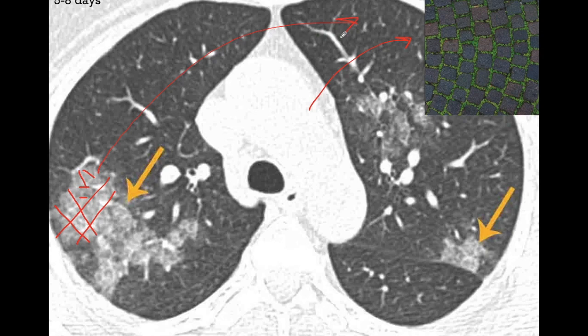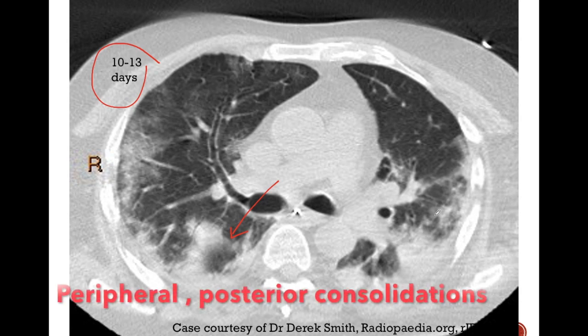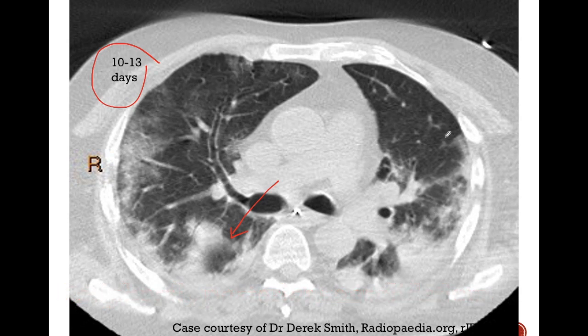These crazy paving opacities are usually seen in 5–8 days. In 10–13 days of infection, the opacities are predominantly consolidations which are also peripheral, patchy, bilateral and located in the lung bases. Consolidations are different from ground glass opacities — an opacity in the right middle lobe where vessels can be seen passing through is a ground glass opacity, while an opacity in the posterior aspect of the right lower lobe where we can't see vessels passing through is a consolidation.